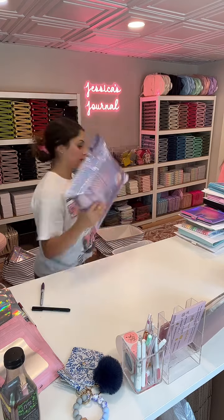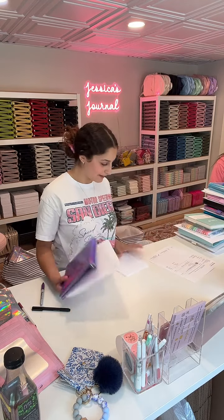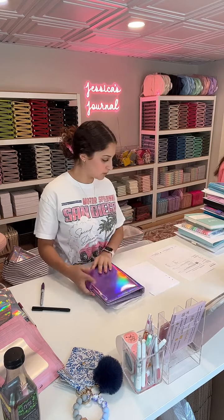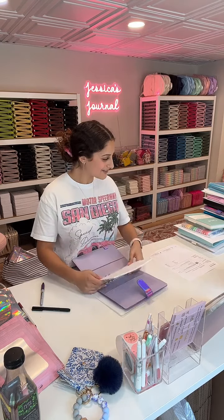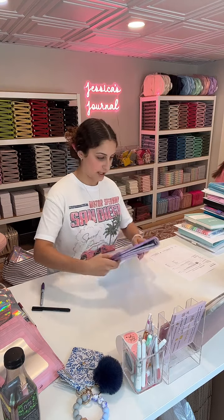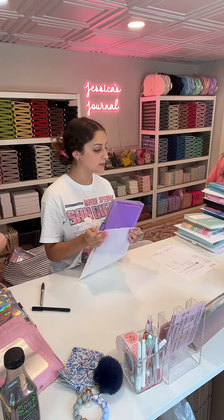Morgan, your order is all set. She actually also placed a second order — a purple holographic journal with lined pages. Guys, don't forget to like — we're only at 7K likes. Keep liking the live, please; we've got to get to 80K. The purple is really pretty, right? The holographics are just gorgeous.